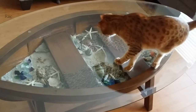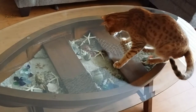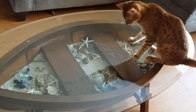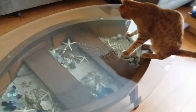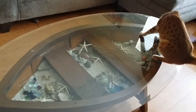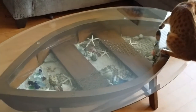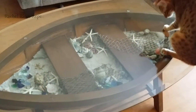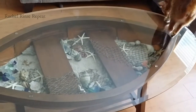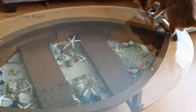Hi everyone! Steve and I recently bought a new coffee table for the living room — a kind of fun one. Being that we live in Florida, we got this little boat-style table with a glass top, and we filled it up with sand, sea glass, shells, and things we found on the beaches locally.